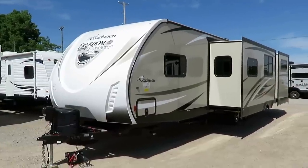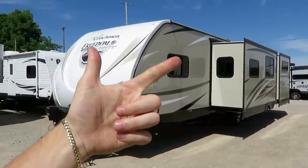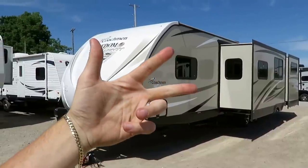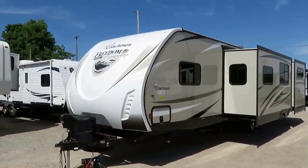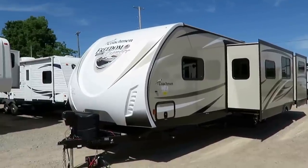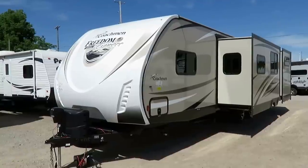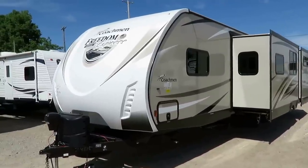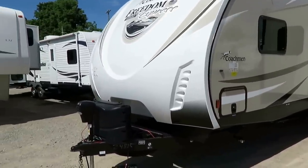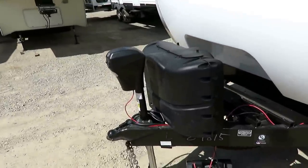This is a Liberty Edition with Premier Package. There's the Freedom Express, which upgrades to a Liberty Edition, then again to a Premier Package, with a couple more upgrades on top of that. This is a very highly equipped trailer — you can't really do much more with it. This is typically how we stock them. It's a very highly copied product within the market — a lot of copycats. Give me a call and I can explain what I mean by that.